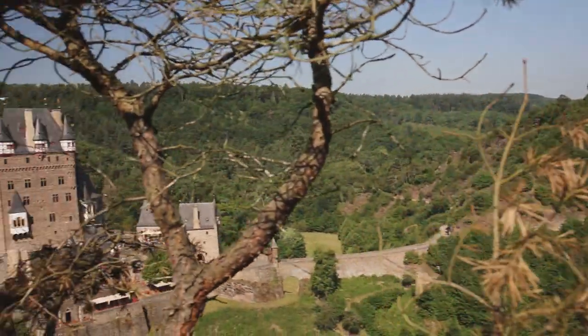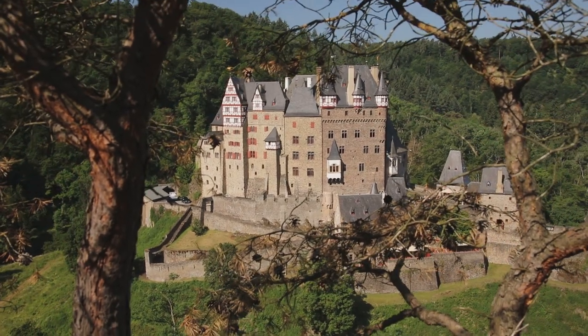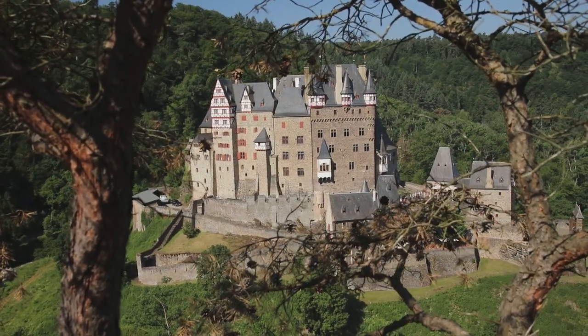You can always try to be a bit creative and play around — you can frame the castle with a few branches here. Not too shabby, introducing a bit of foreground.